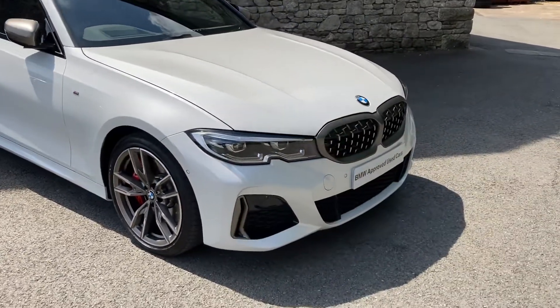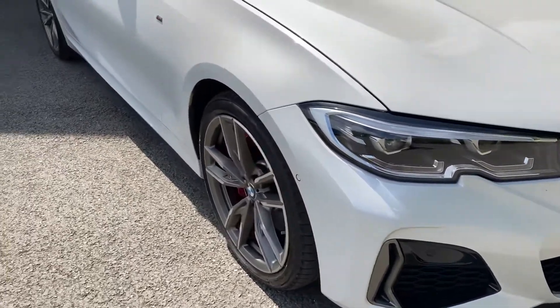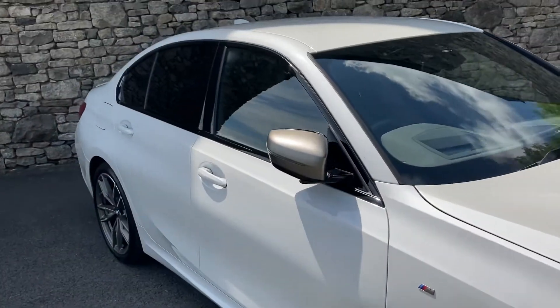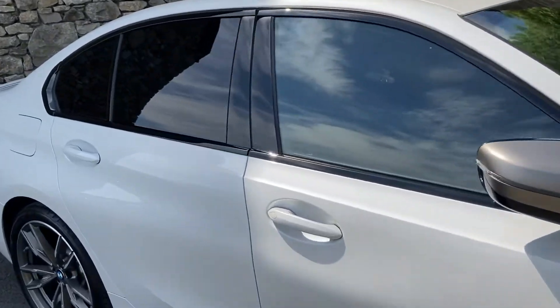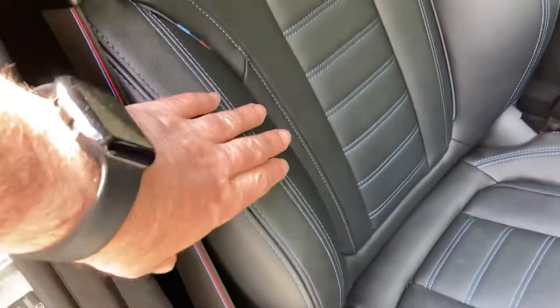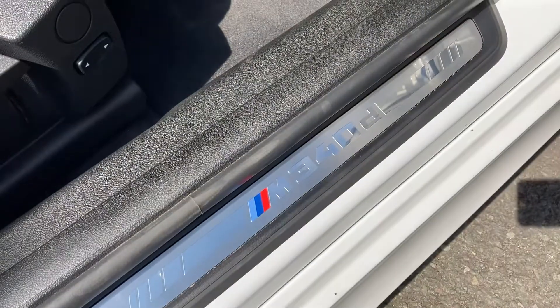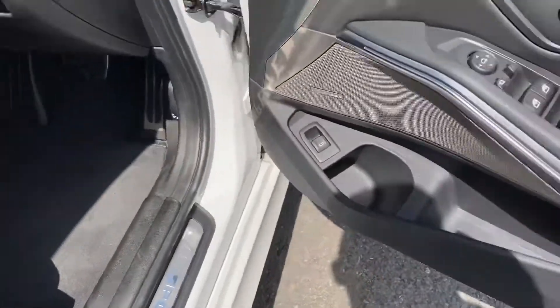Being an M340d you also get the serum grey grills, serum grey inserts and serum grey mirrors as well. Inside the car we have comfort access, which is handy. We have the black Vernasca leather with blue contrast stitching, M colours on the seats, M colours on the seat belts, and a nice kick plate with the M340d badging.